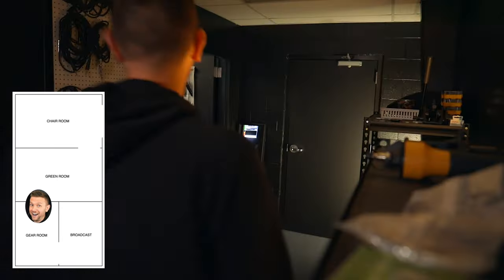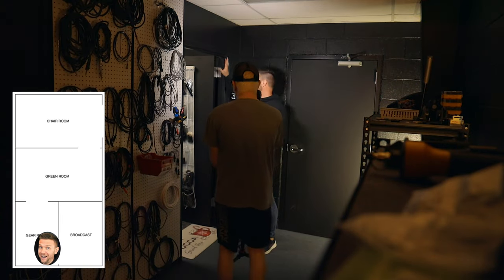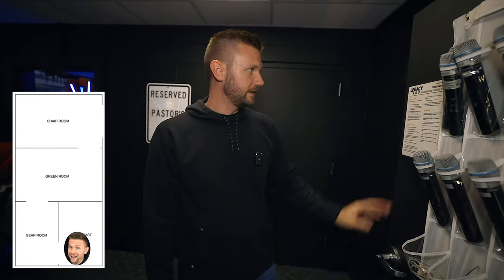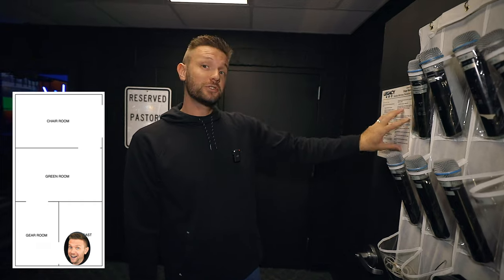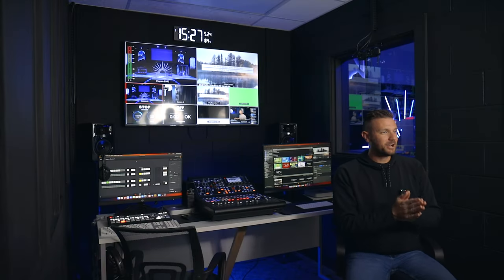This doorway was already here, but we kept it closed and locked because it was an office — a very small finance office. We kept our mics on the opposite side of this door because it was also used as a storage room. We still have our mics right here, and then we have the stage manager checklist — which probably needs to be updated because it says 2022 on it. All right, here's the broadcast room. Let's talk about it.